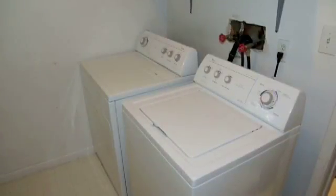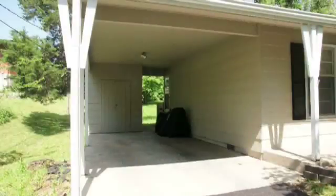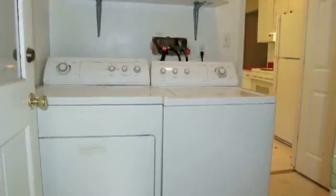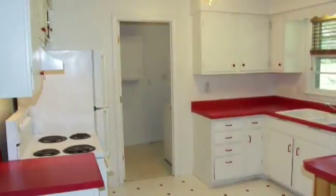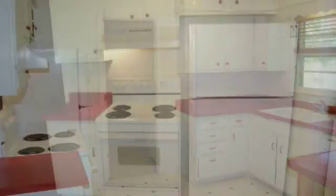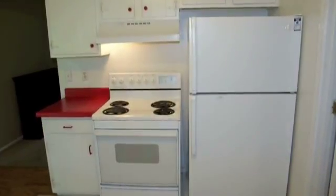The utility room is conveniently located between the carport and the kitchen. This Whirlpool washer and dryer is included with the home. Leaving the kitchen, all appliances are included with the home.